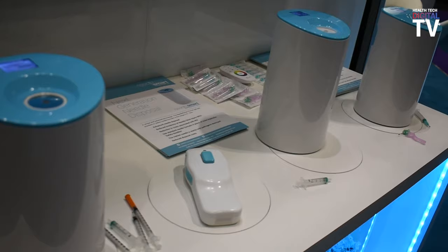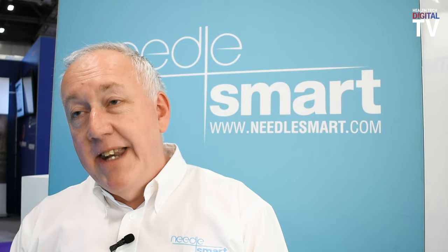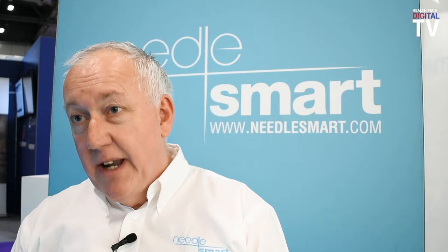sharp. It is sterile, it is blunt, and it's easy to dispose of safely. NeedleSmart needle destruction technology comes in three forms dependent on the form of needle that you want to destroy.